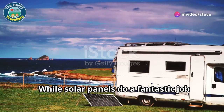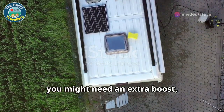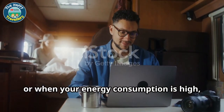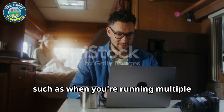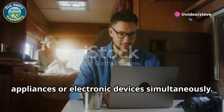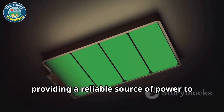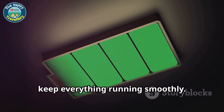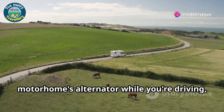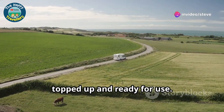While solar panels do a fantastic job of harnessing the sun's energy, you might need an extra boost — especially on cloudy days when sunlight is scarce, or when your energy consumption is high, such as when you're running multiple appliances or electronic devices simultaneously. This is where the DC to DC charger steps in, providing a reliable source of power to keep everything running smoothly. This clever device draws power from your motorhome's alternator while you're driving, ensuring your lithium batteries stay topped up and ready for use.